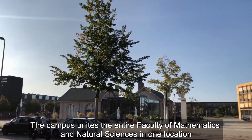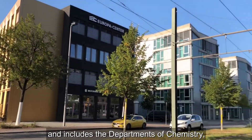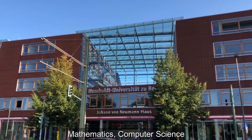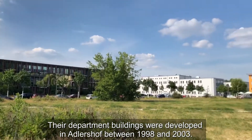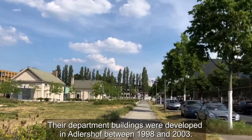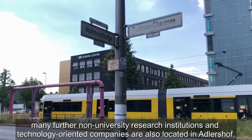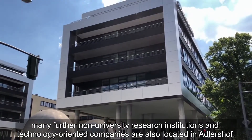The campus unites the entire Faculty of Mathematics and Natural Sciences in one location and includes the departments of Chemistry, Geography, Psychology, Mathematics, Computer Science, and Physics. Their department buildings were developed in Adlershof between 1998 and 2003. In addition to the six departments of the Humboldt-Universität, many further non-university research institutions and technology-oriented companies are also located in Adlershof.